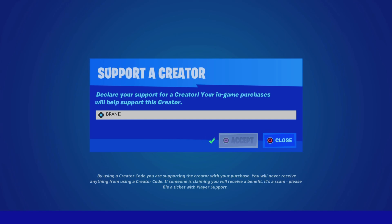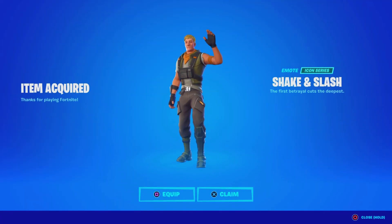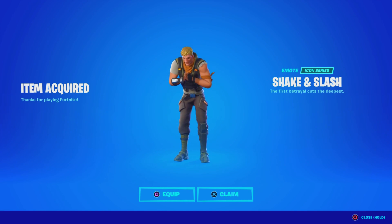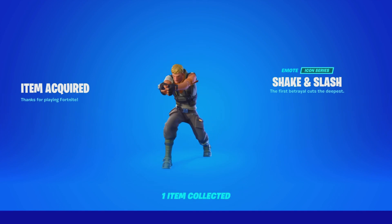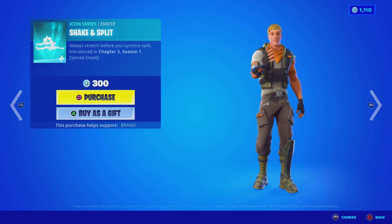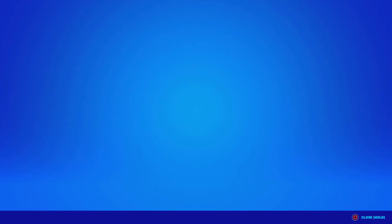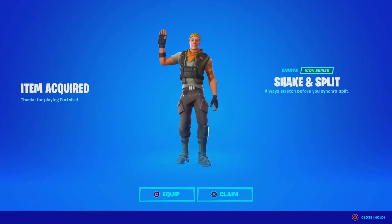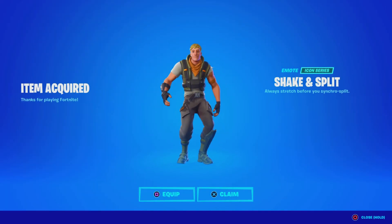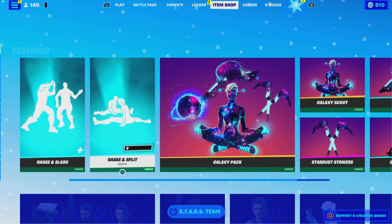So I guess we'll buy it here, and I'll use code BRANNY with two I's. I love collecting Icon Series emotes — sometimes I don't buy all emotes, but Icon Series emotes are worth it. They're both synced emotes and we're going to purchase them as well. They're 300 each, which makes it well worth it. It would have been cool if they made them at least free for Christmas day today, but it is what it is.